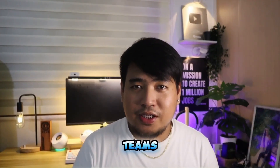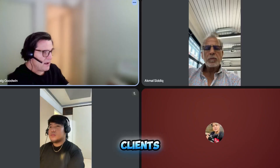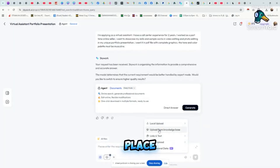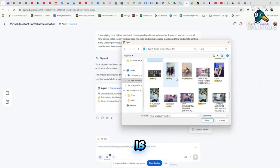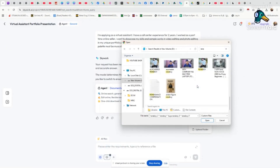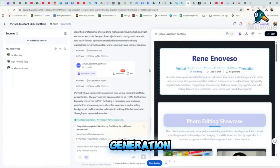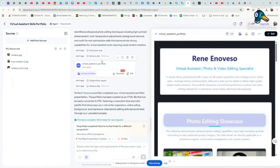The interface is intuitive, enabling you to manage multiple projects, invite collaborators, and keep everything organized in one place. One standout feature is the ability to upload your own documents and media to create a personalized knowledge database. This means your frequently used resources are accessible to the AI for faster, more customized content generation in future projects.